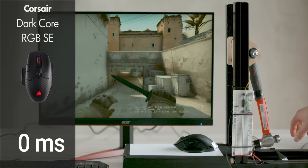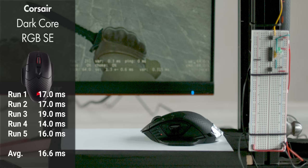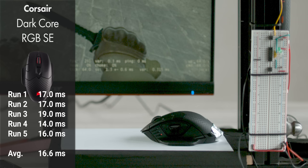But since we've got the rig set up anyway, we figured why not investigate some other manufacturers' mice. So we're going to start with Corsair's DarkCore RGB SE. We chose this one because it's Corsair's sub one millisecond latency mouse equivalent, and we wanted to know how their claims stack up.